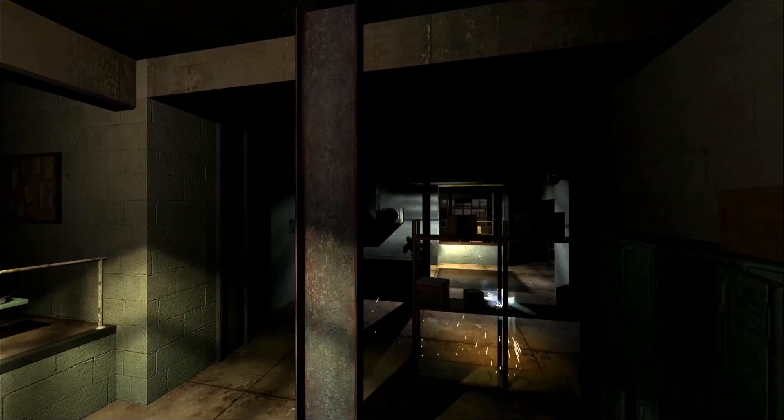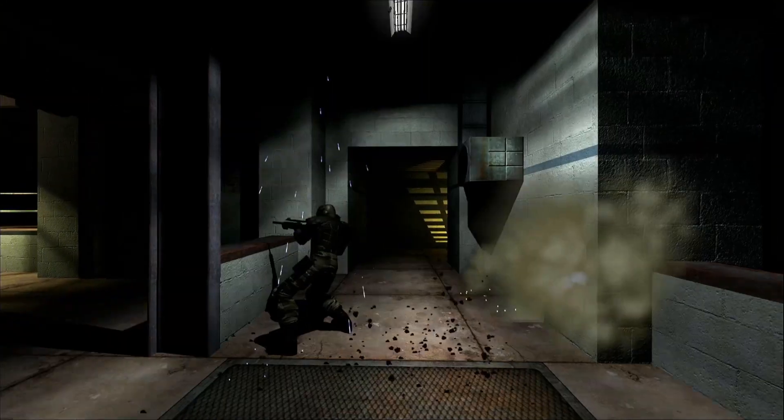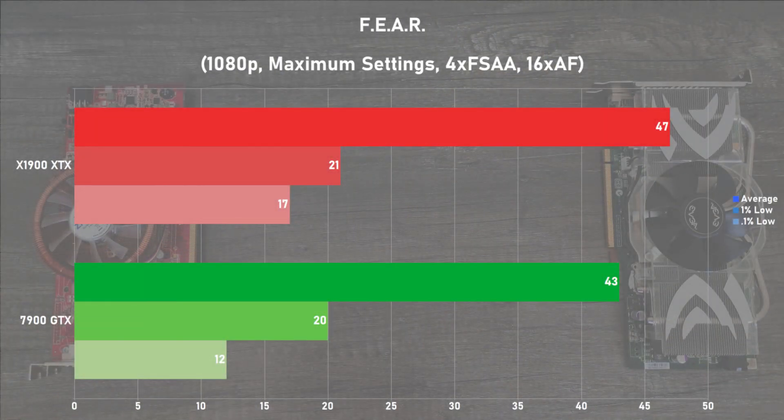Starting off with the older titles we have FEAR, and I used the built-in benchmark with 1080p and all settings maxed out with 4x FSAA and 16x AF. The X1900 XTX was leading here with 47 frames per second on average, which was 9% faster than the 7900 GTX. Frame times didn't look great on either card, which is normal for the built-in benchmark. All in all, this was a pretty close battle between the two.